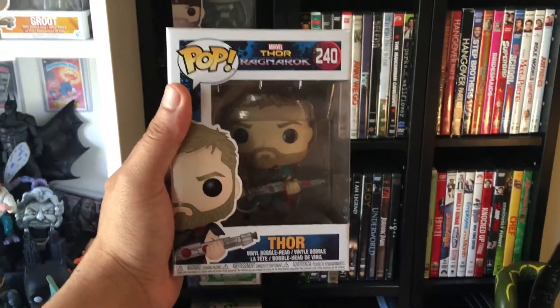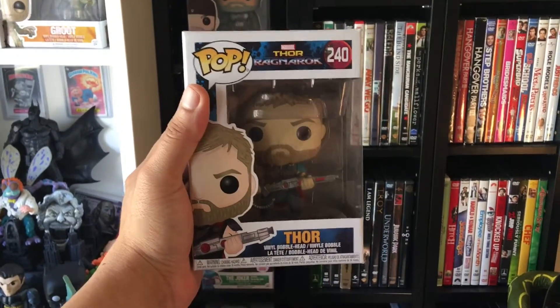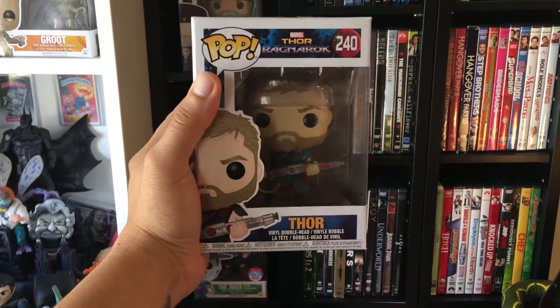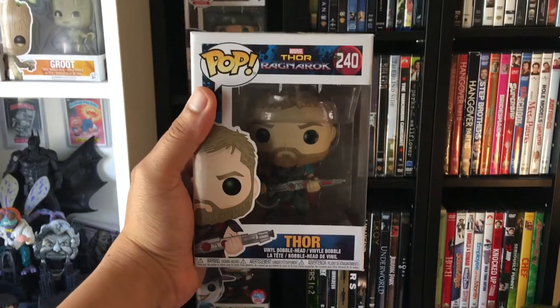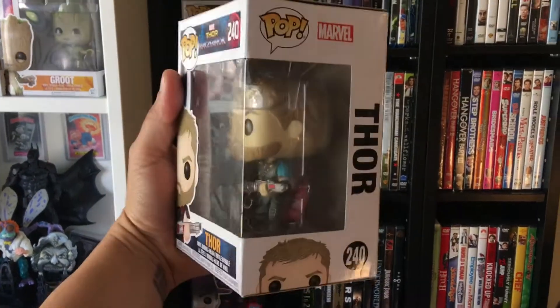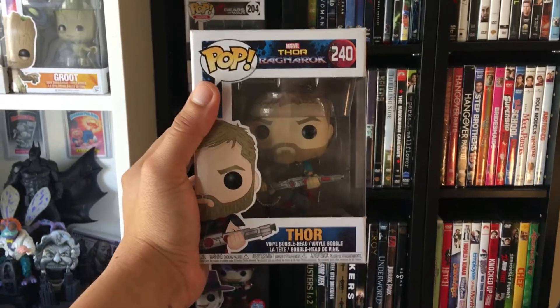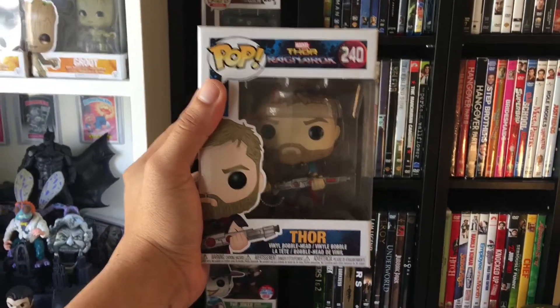The next one I got was Thor Ragnarok. I saw the movie this week and I love this movie — this is my favorite movie of the year so far. Thor kicked ass, Chris Hemsworth shout out to you, you're my favorite. This movie is unbelievable. I want to get mostly all the pops — Hela was unbelievable, Loki was unbelievable. I'm really happy to add this one to my collection.